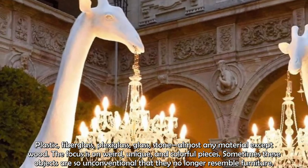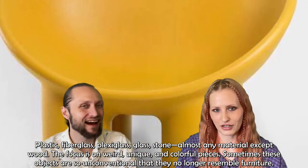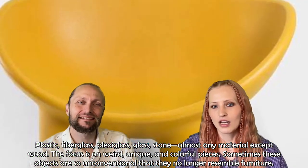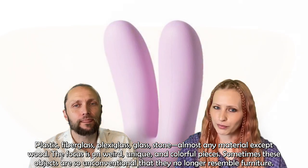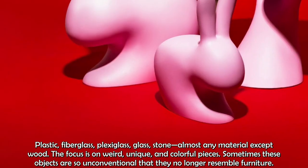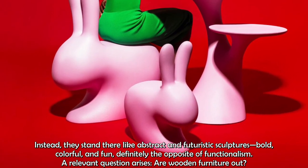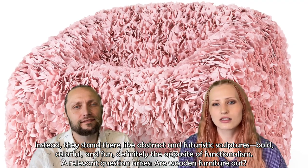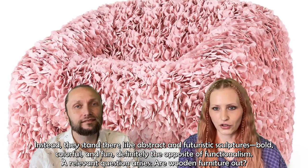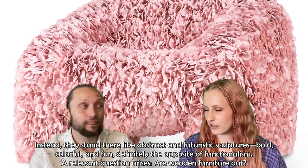Plastic, fiberglass, plexiglass, glass, stone — almost any material except wood. The focus is on weird, unique and colorful pieces. Sometimes these objects are so unconventional that they no longer resemble furniture. Instead, they stand there like abstract and futuristic sculptures — bold, colorful and fun. And definitely the opposite of functionalism.